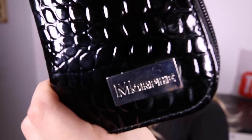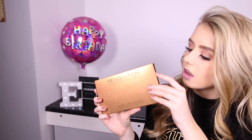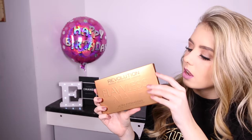Last but not least are my presents from Jake. He got me a box of Ferrero Rocher. He also got me the Morphe makeup brushes — it comes in a black leather snake print case with nine brushes inside.